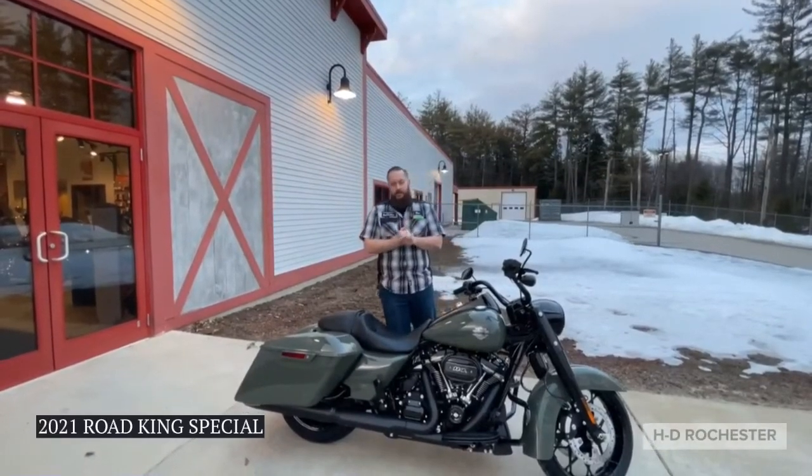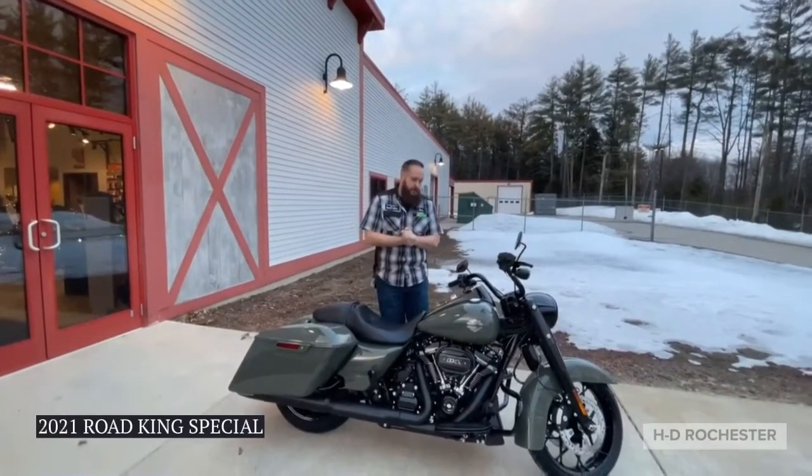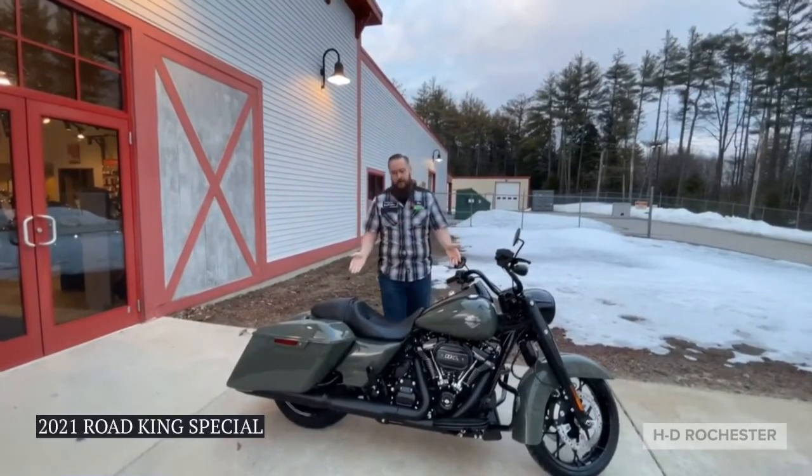Hey guys, this is Don over at the Harley Davidson of Rochester, and with me today I have the brand new 2021 Deadwood Green Blue Cream Special.